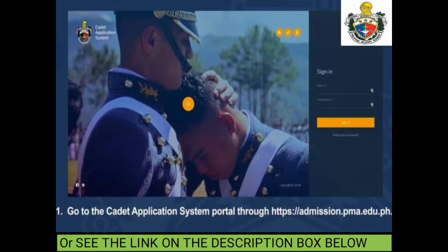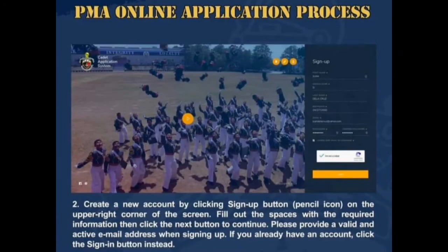First, go to the cadet application system portal through https://admission.pma.edu.ph or see the link in the description box below. Create a new account by clicking the Sign Up button on the upper right corner of the screen.